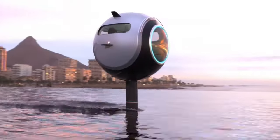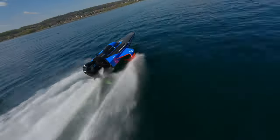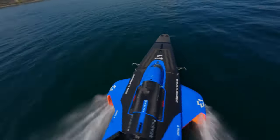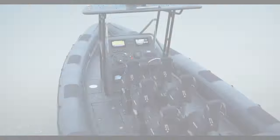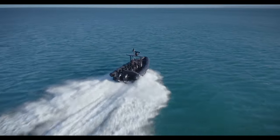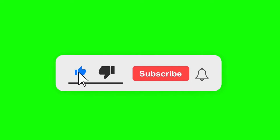And there you have it — a captivating glimpse into the future of water vehicles. From the sleek and efficient Stratosphera Aquatica to the extraordinary secret stealth boat, these innovative crafts demonstrate the limitless possibilities that await us. Are you ready to embark on a new era of marine transportation? Thank you for joining us on this thrilling journey. Stay tuned for more exciting discoveries and technological wonders here on our channel.